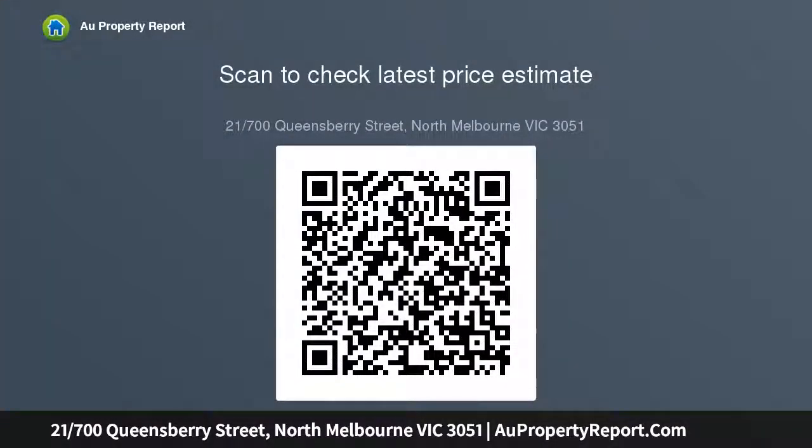This freshly renovated apartment includes a modern bathroom, stand-alone laundry with sink, and additional living space for a generous oversized study nook or well-proportioned separate dining area.